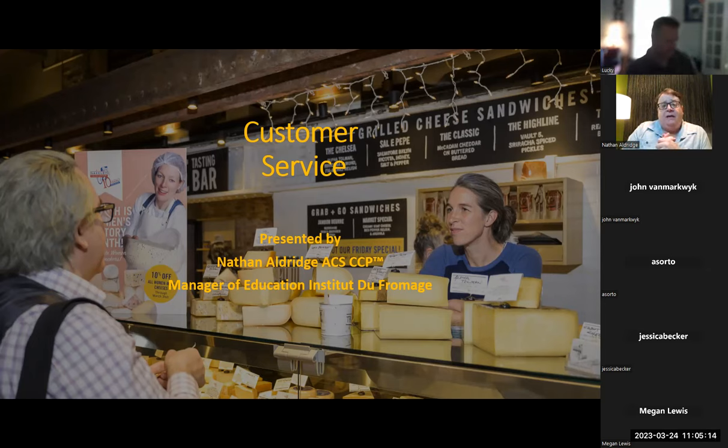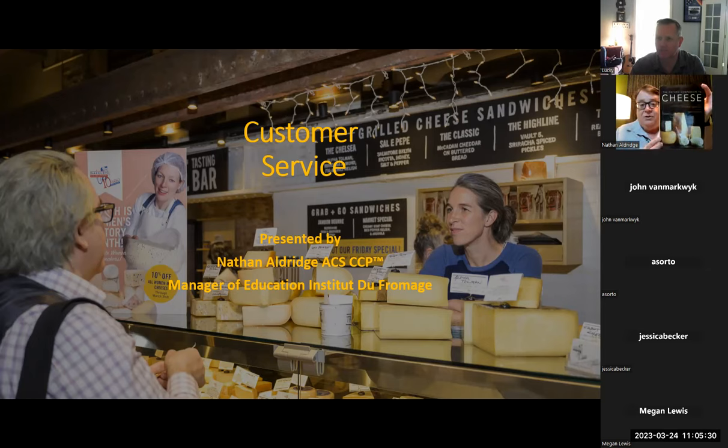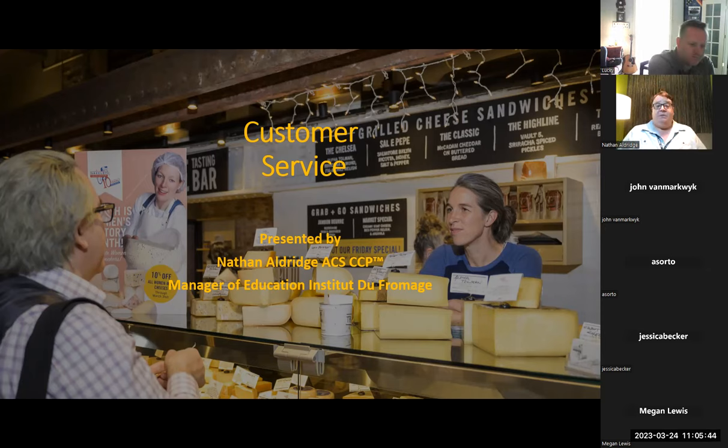A couple of you have reached out to me asking for more materials, and absolutely. So this weekend I'm going to be sending out an email to all of you. I'm going to be sending out a list of European cheeses to know. I mentioned the Oxford Companion to Cheese — this is a giant book with many cheeses and a lot of information. I've compiled a shorter list of European cheeses to study that can be on the test, and I'm going to send you that sheet to help narrow down the field of study.